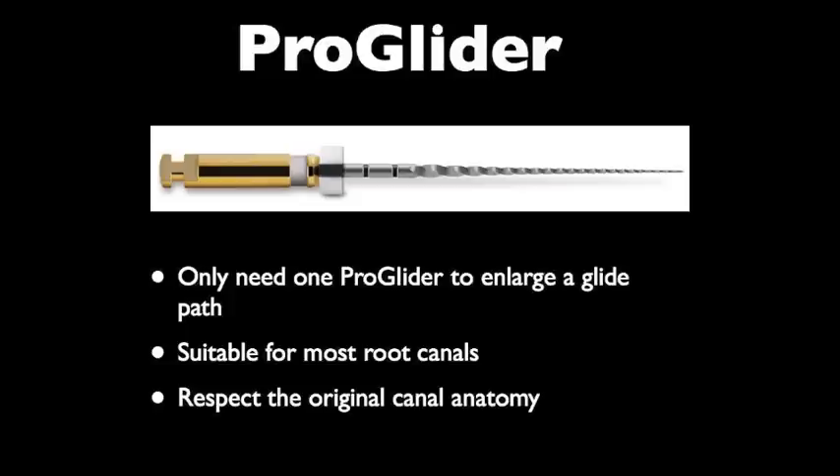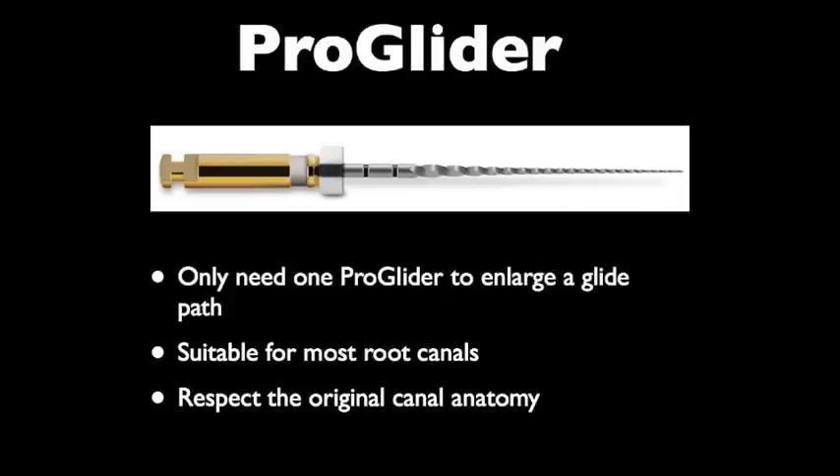M-Wire also gives a slight additional resistance against cyclic fatigue. We only need one ProGlider to enlarge the glide path — it is suitable for most root canals, and you will be surprised to see how well it respects the original canal anatomy.